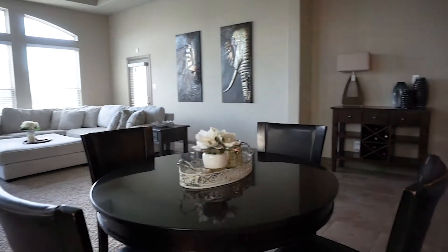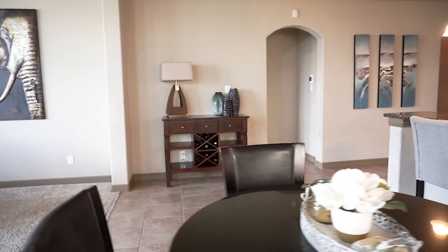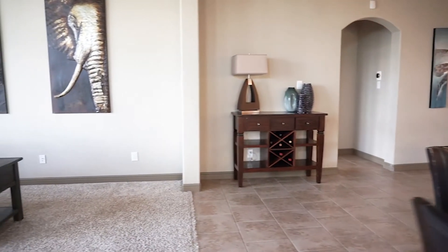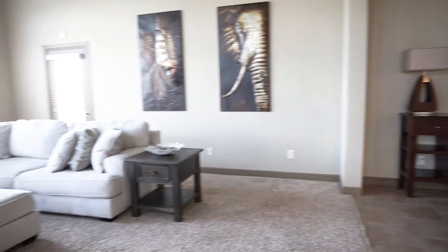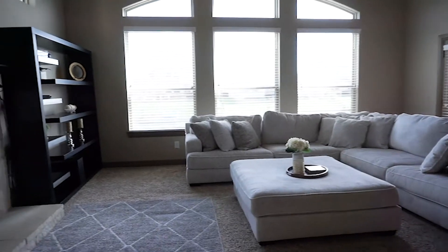Look at this beautiful space, all wide open with natural light. The living room is spacious — the flooring is beautiful and what a nice paint palette. There's enough room for oversized pieces of furniture and a large family.